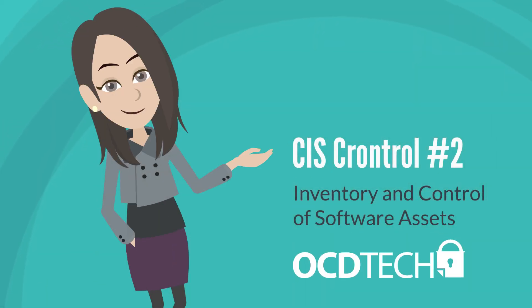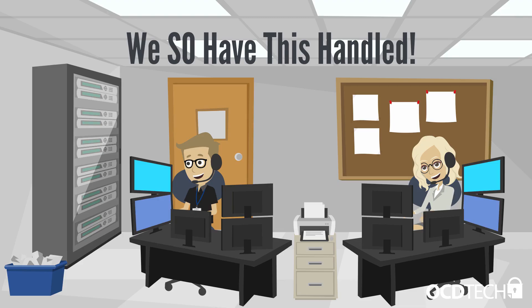CIS control number two is concerned with identifying the software on your network. Your IT department encourages employees to download weekly software updates and patches. They remain on top of all new software releases and bug fixes, so they keep your company safe and protected from potential attacks. Right? Well, kind of.